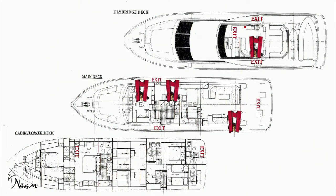Life jackets are located at the front and at the back of the boat. They are also located at the upper front and back deck of the boat.